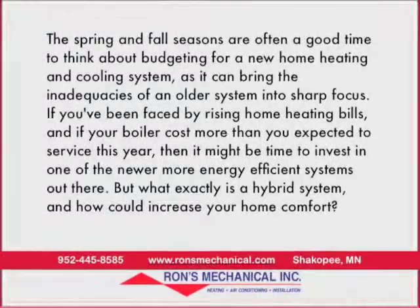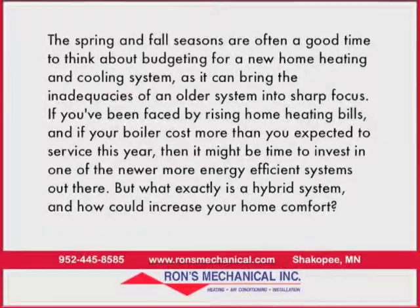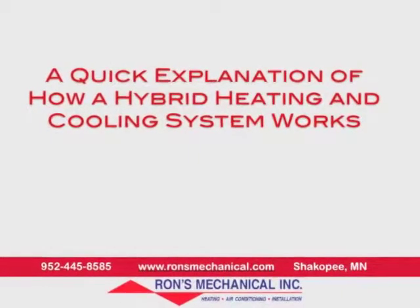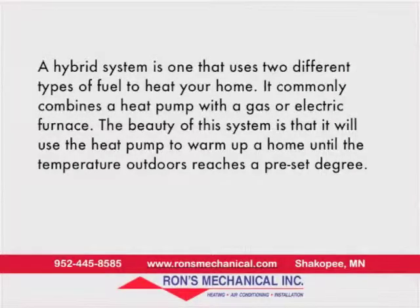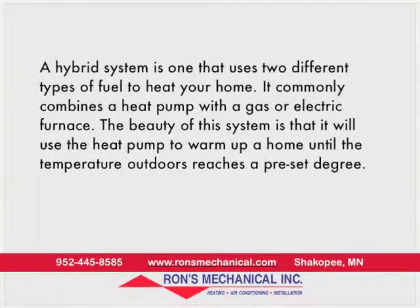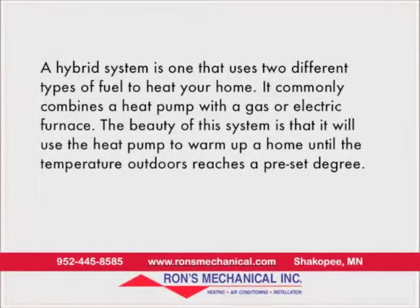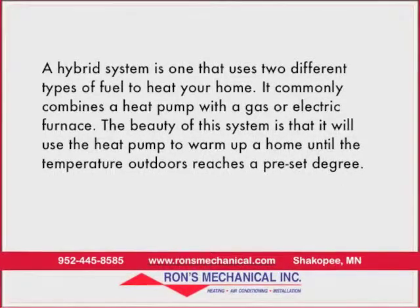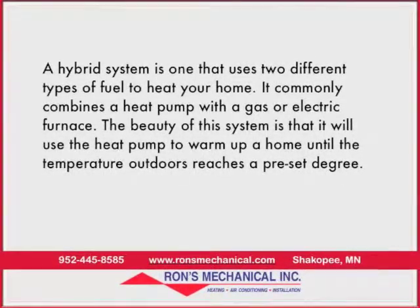But what exactly is a hybrid system, and how could it increase your home comfort? A hybrid system is one that uses two different types of fuel to heat your home. It commonly combines a heat pump with a gas or electric furnace. The beauty of this system is that it will use the heat pump to warm up a home until the temperature outdoors reaches a preset degree.